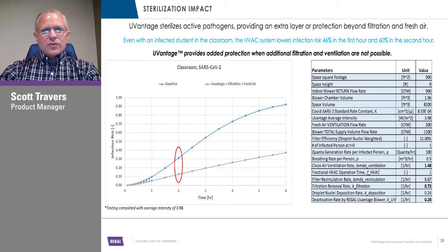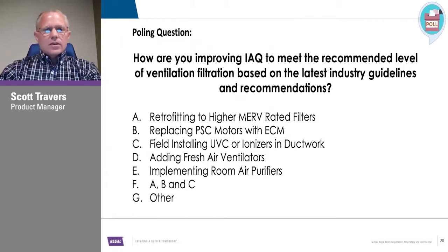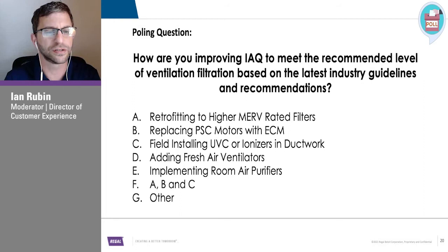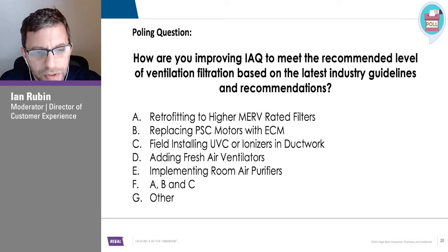Next poll question: How are you improving indoor air quality to meet the recommended level of ventilation and filtration based on latest industry guidelines? A lot of the testing looks like you're infecting the area and then measuring how well the system is working. Looking at the classroom information — seemed like a good decrease, especially with COVID where masks were mandated and people were separated. It definitely looks like it would provide some additional help — not 100% — but it definitely contributes to a good improvement in eliminating or reducing the pathogen.